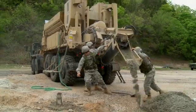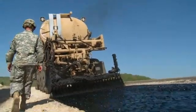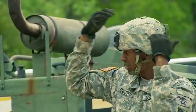If you like challenging work and want to pave the way for the Army to move its troops, become a Military Occupational Specialty Concrete and Asphalt Equipment Operator.